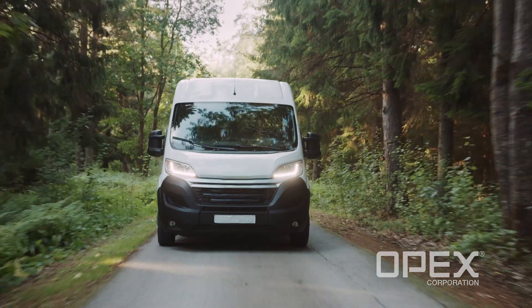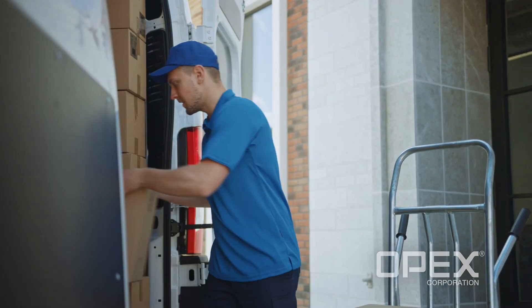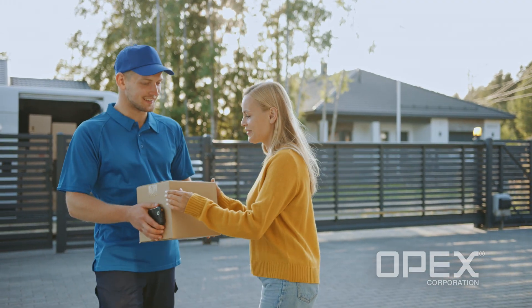Last mile delivery remains a challenge for retailers. By adding automation to these small fulfillment hubs, retailers can quickly fill orders and reduce costs by cutting down the distance to customers and eliminating the need for additional labor.